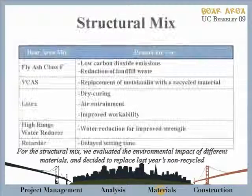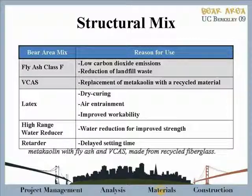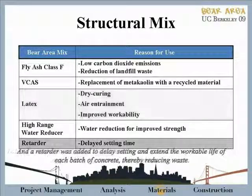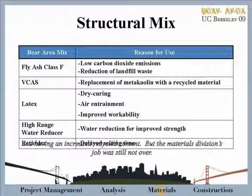For the structural mix, we evaluated the environmental impact of different materials and decided to replace last year's non-recycled material with fly ash and V-cast, which is made from recycled fiberglass. Latex was added to entrain the desired amount of air and improve workability, allowing for more efficient concrete placement on casting day. A retarder was added to delay setting and extend the workable life of each batch of concrete, thereby reducing waste. The final structural mix had a lower density than last year's, while still exceeding structural requirements and having an increased recycled content.